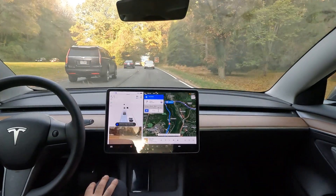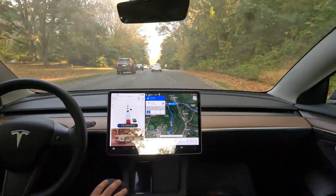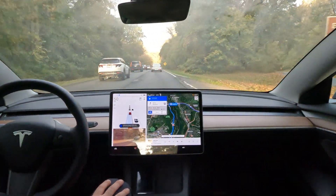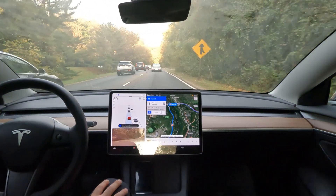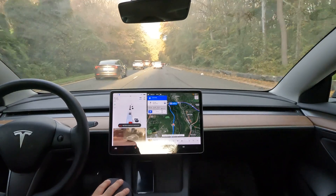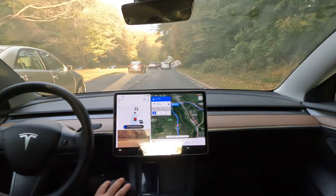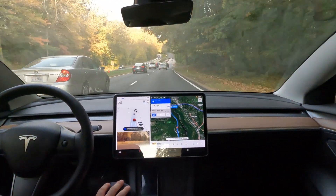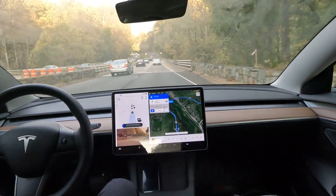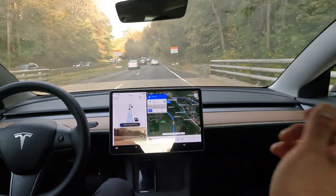On main roads, I'm pretty confident it drives well. There are little red flags here and there where you'd want to report, but at the end of the day Tesla's only getting better. Thanks for watching this video and riding along with me. Hit that like button if you enjoyed, subscribe for more content, and I hope you all have a wonderful day!